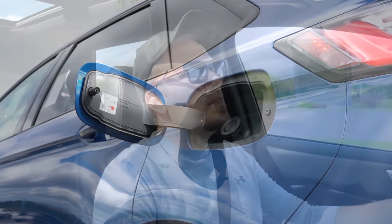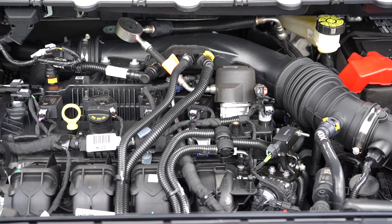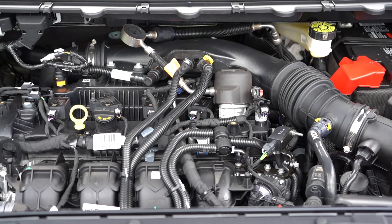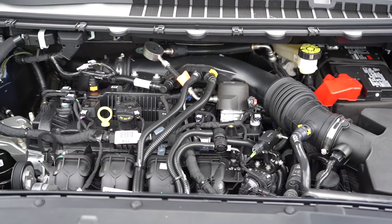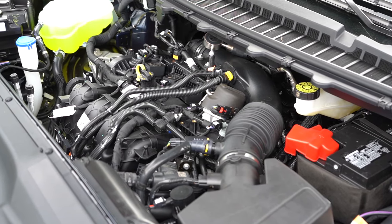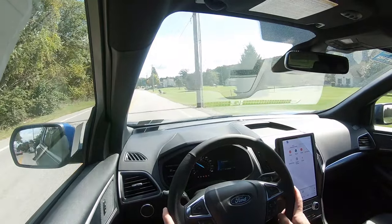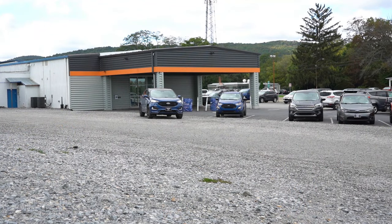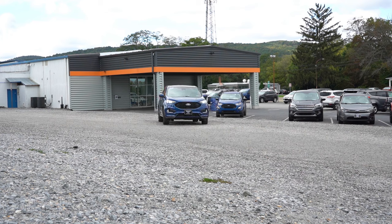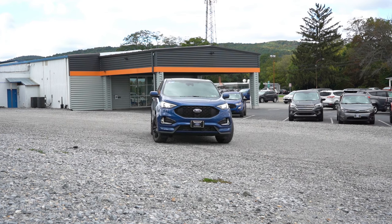MPG numbers come in at 21 city, 28 highway on regular unleaded. The other engine belongs to the ST trim level: a 2.7-liter twin-turbocharged V6 putting out 335 horsepower at 5,500 RPM and 380 lb-ft of torque at around 3,200 RPM. Power goes to all four wheels through a seven-speed automatic with paddle shifters. Zero to 60 is 6.1 seconds, with 19 city and 25 highway on premium unleaded.